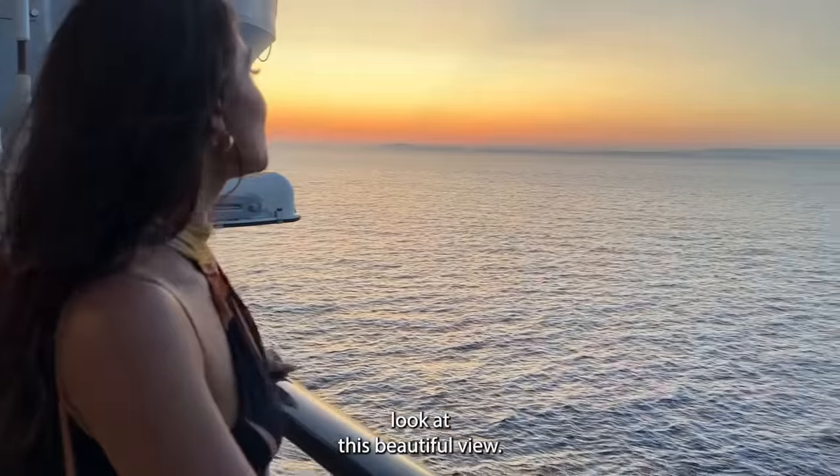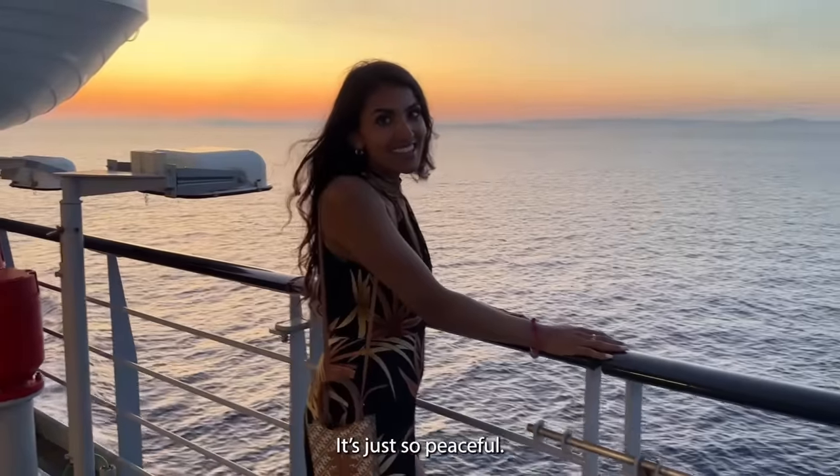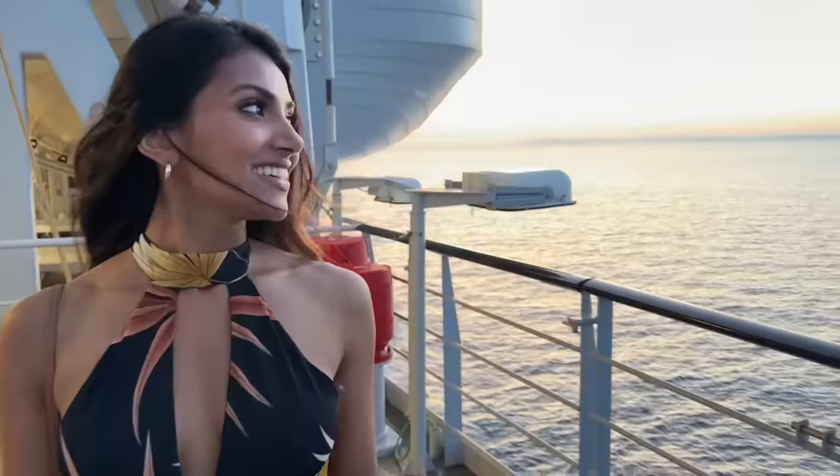Look at this beautiful view. I don't know if there's anything more special than just being out in the sea like this — it's just so peaceful.